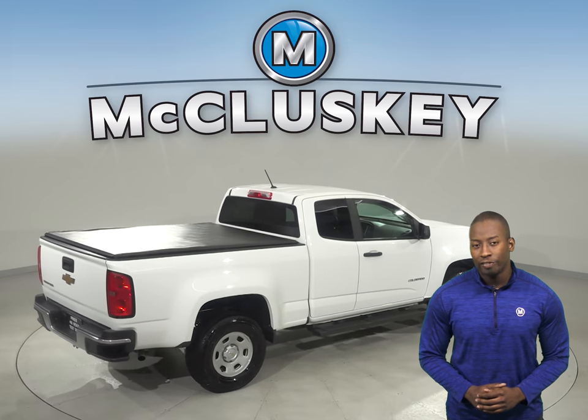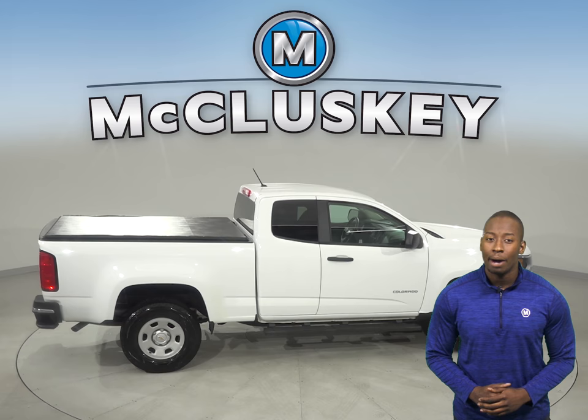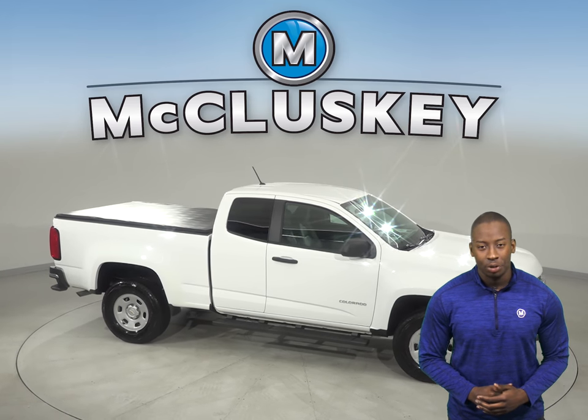See it today with our free 48-hour test drive, and if you keep it, we will cover it with our free lifetime mechanical warranty for as many years and as many miles as you own it.